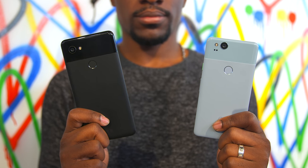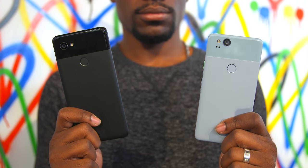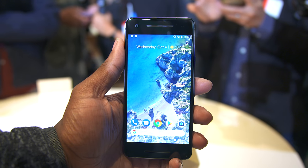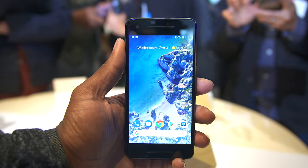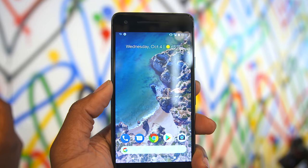When it comes to specs and software, we're pretty much looking at the same thing. Where you're going to really see a difference is the hardware and design. The Pixel 2 has a 5-inch 1080p P-OLED display, and needless to say, it looks great.